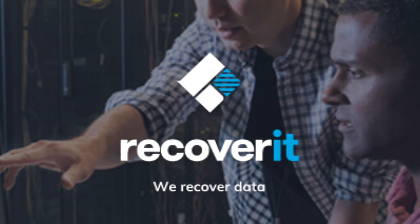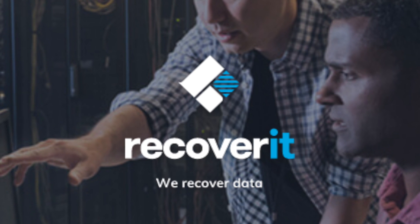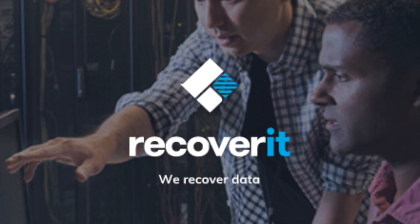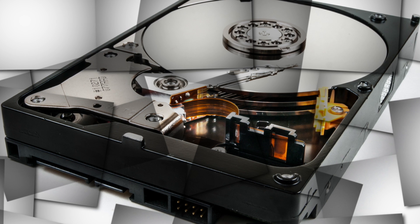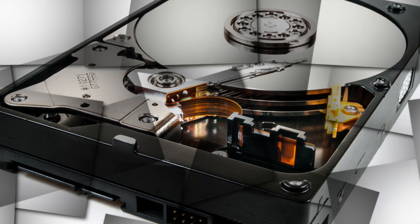This video is sponsored by Wondershare, the creators of Recoverit. They create a data recovery software program for both Windows and Mac, and they actually contacted me right when I was having hard drive trouble, so the timing was perfect.